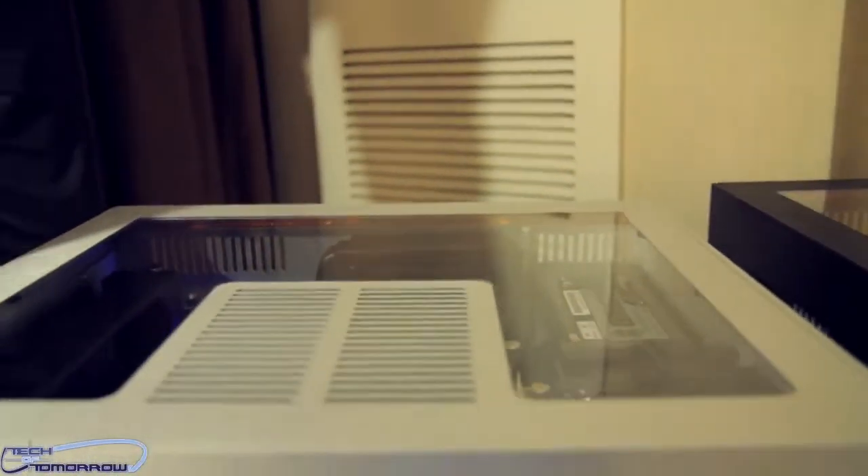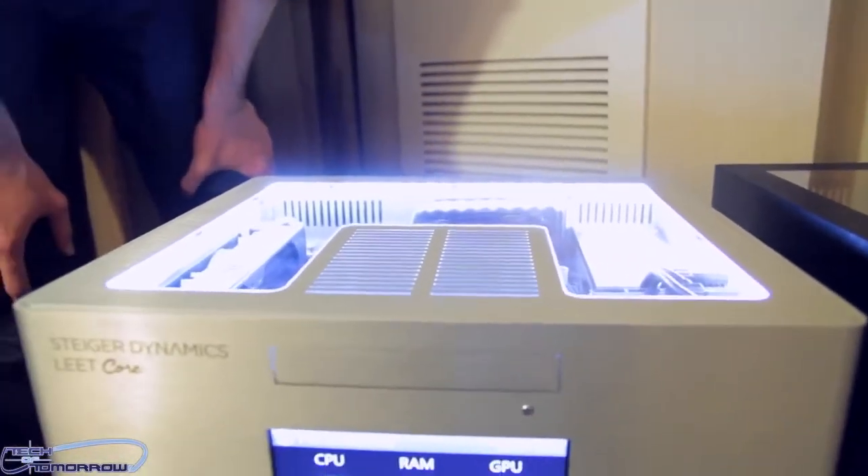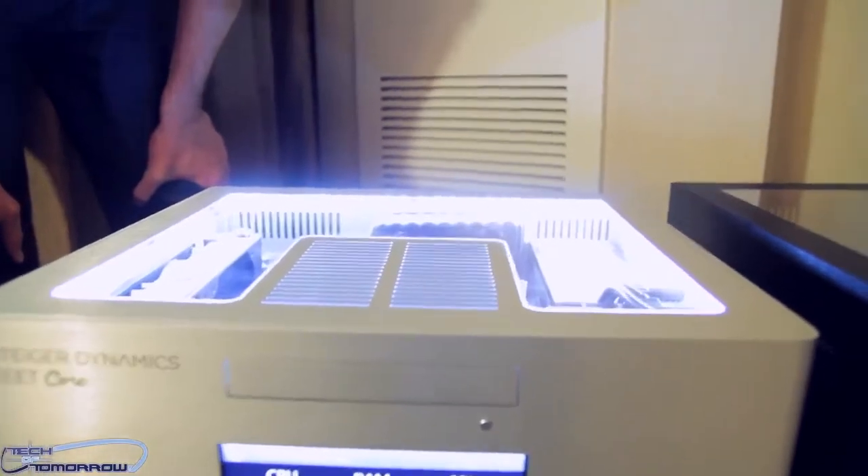When we have a look inside, we have our custom LED lighting — you can see a little bit more if we switch it on right here. Basically inside it's a top-notch high-end system.